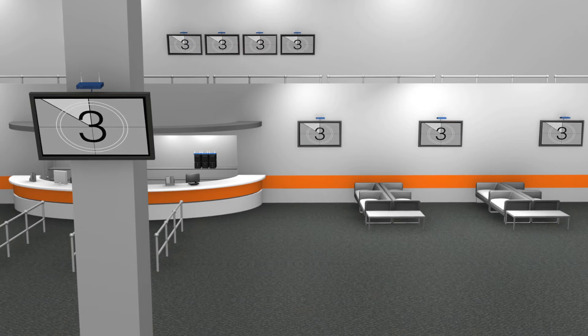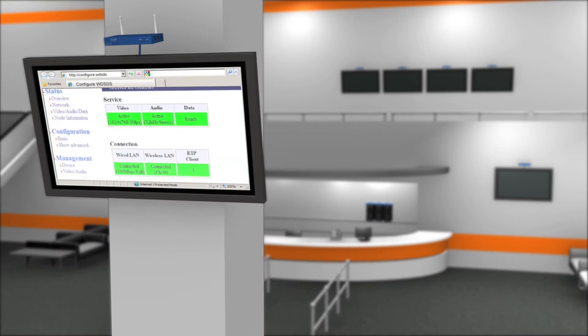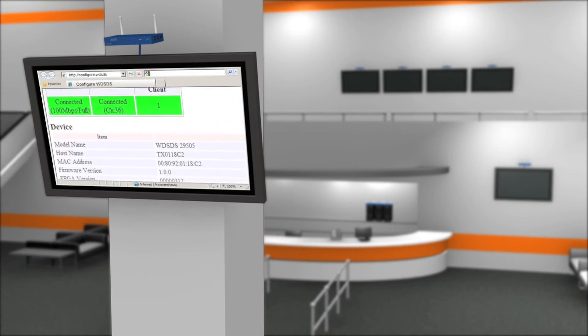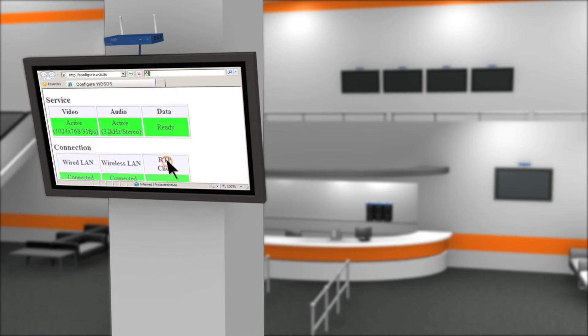Once connected, the units auto-detect each other and can be configured using nothing more than a web browser. This web-based software application allows users to manage all transmitters and receivers remotely, which makes managing even the largest installations simple.